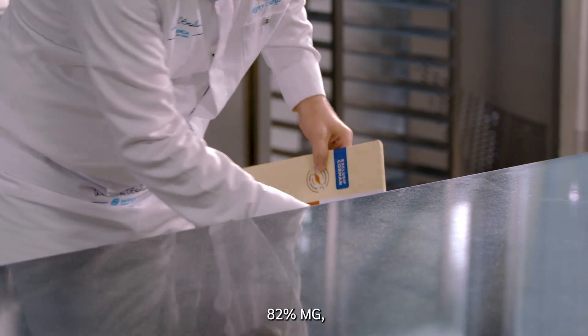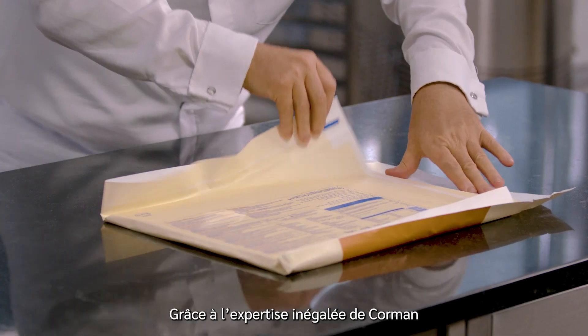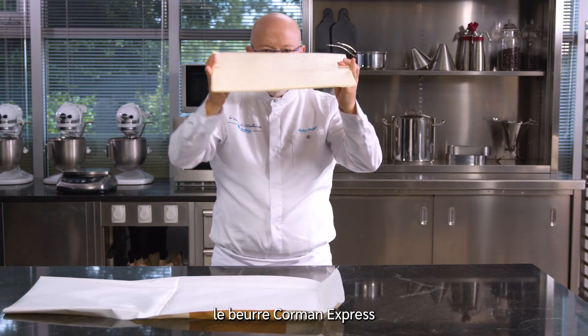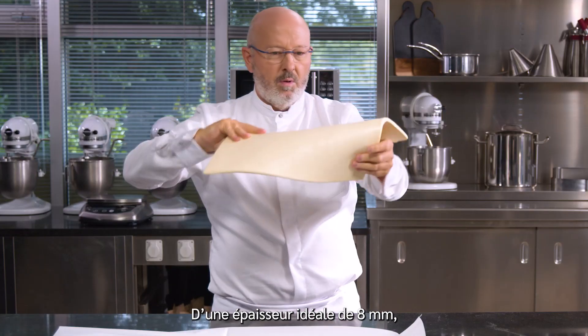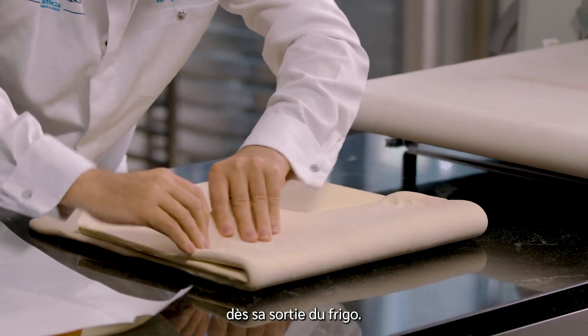Korman Express Butter Sheet 82% milk fat is what you need. Thanks to Korman's state-of-the-art process in blending and texturizing, this product is the first 1 kilogram sheet of pre-laminated butter. It has an ideal thickness of 8 millimeters and can be folded directly into the dough as soon as it comes out of the fridge.